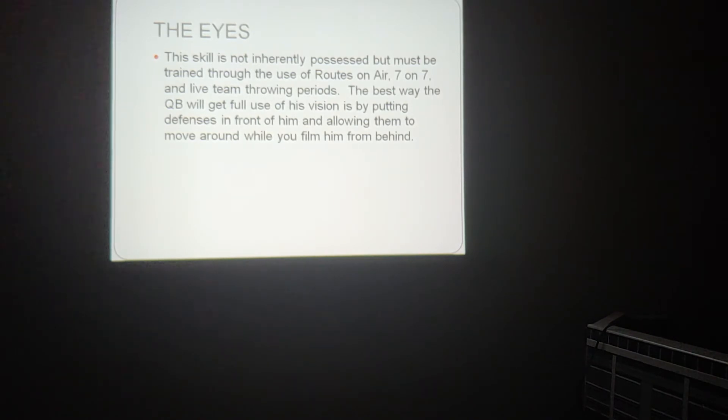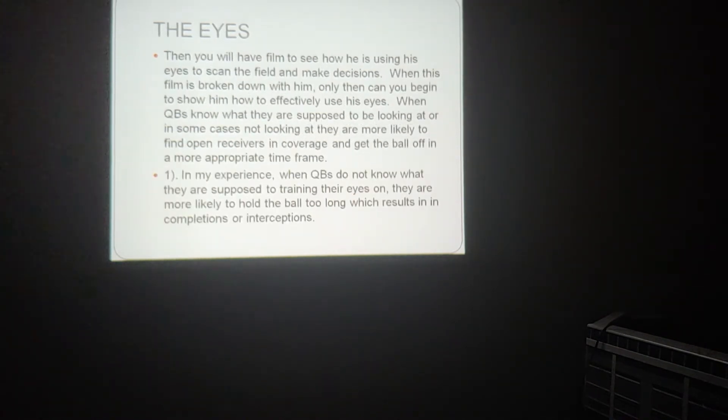This skill is not inherently possessed, but must be trained through the use of routes on air, seven-on-seven, and live team throwing periods. The best way the quarterback will get full use of his vision is by putting defenses in front of him and allowing them to move around while you film him from behind. Then you will have film to see how he is using his eyes to scan the field and make decisions. When this film is broken down with him, only then can you begin to show him how effectively he uses his eyes. When a quarterback knows what they are supposed to be looking at, or in some cases not looking at, they are more likely to find open receivers in coverage and get the ball off in a more appropriate time frame.